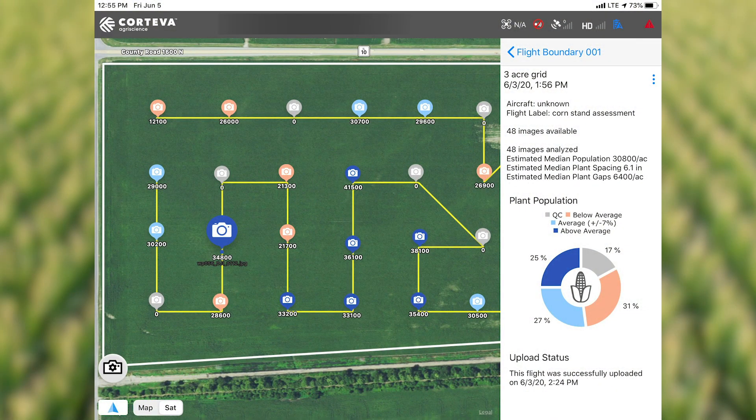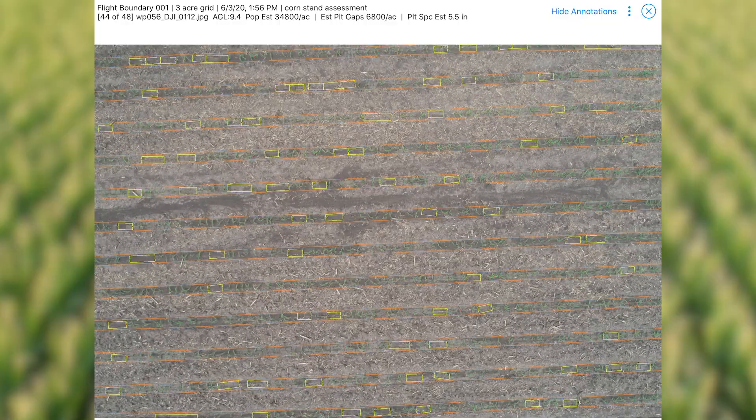In this part of the field the report is showing 34,800 for the average.